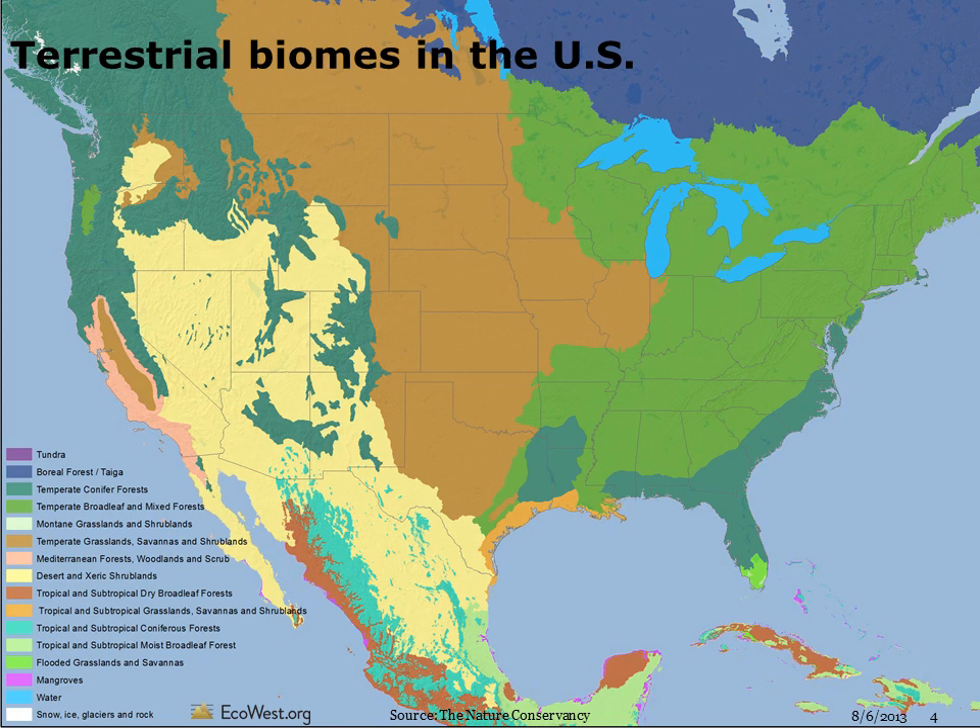Here's a close-up of the U.S. Much of the interior West is dominated by desert and xeric or dry shrublands, but the higher elevations support temperate conifer forests. California has Mediterranean forests along much of its coast and the Sierra foothills. There is a bit of subtropical forest in the mountains of southeast Arizona, and temperate broadleaf forest in Oregon's coastal range.